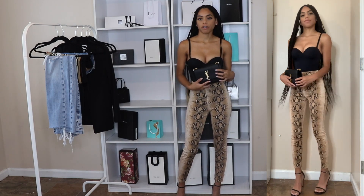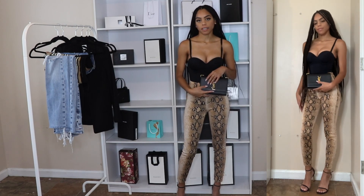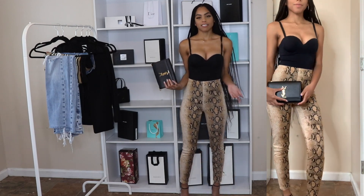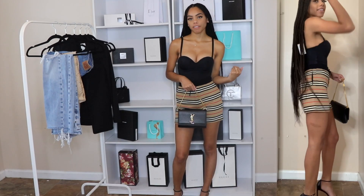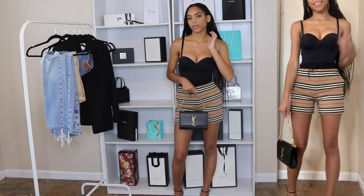I would definitely wear this for like dinner or out to get drinks with my friends after work — a little happy hour situation. It's really simple and cute but still gives you that wow factor, like you didn't try hard but still look like you kind of did.